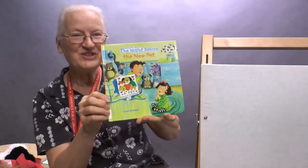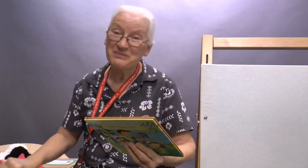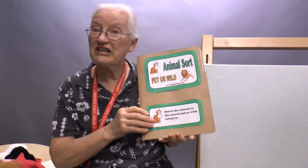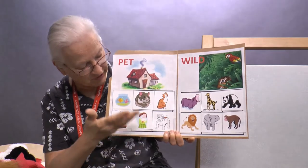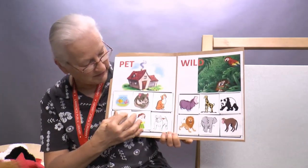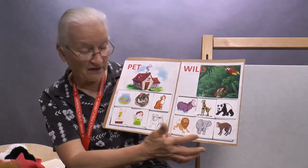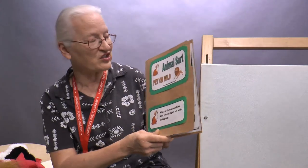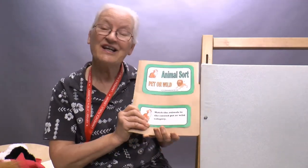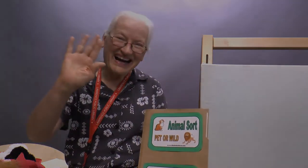That's Natasha Wing's The Night Before the New Pet — so cute! Thank you for joining me today. Remember, stop by the Reader's Theater and you can create your very own file folder. Sort the packet of animals — whether they would be a pet, put them on the pet side, or maybe they're wild. A lion is wild; an elephant certainly would be wild — but you decide and sort! That'll be a great activity. Thank you for joining me today for Library Storytime. I'm excited to see you again next week — bye bye!